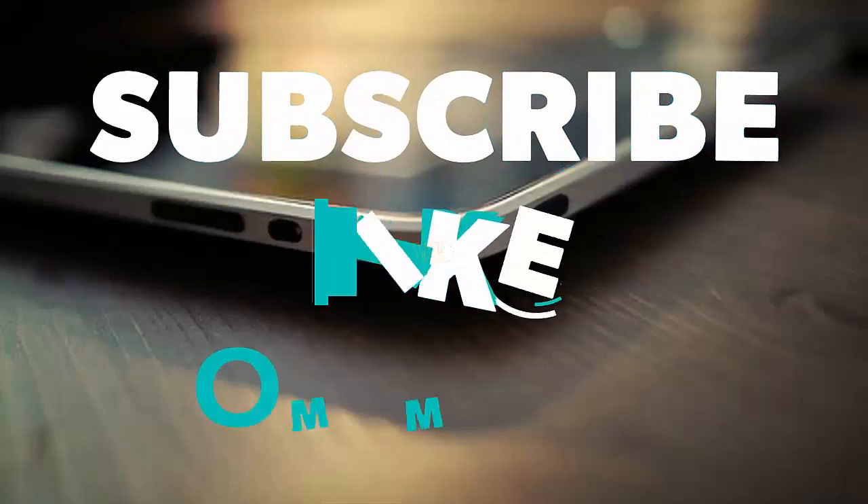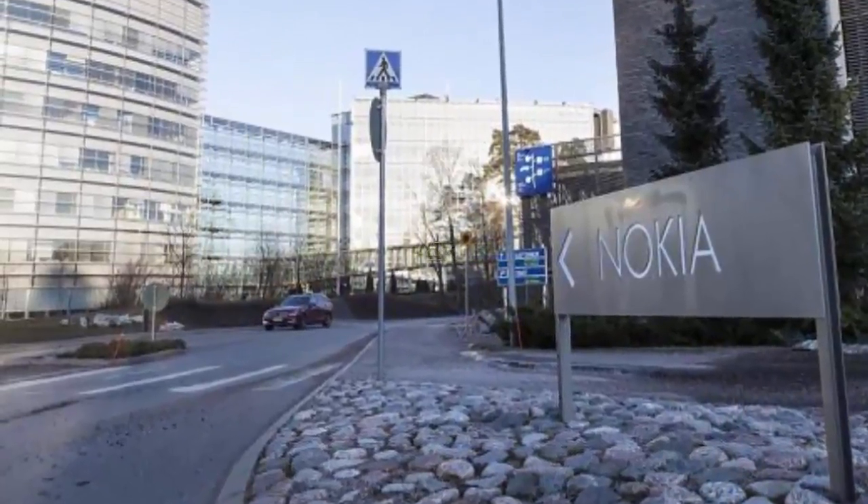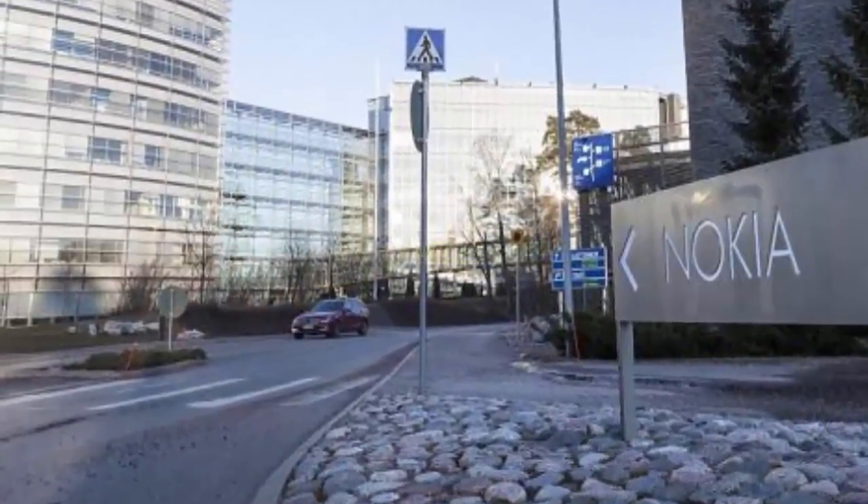Want to know about the Nokia 7610? Then stay tuned with our channel for the latest updates. Do not forget to subscribe, like, and comment. The Nokia 7610 is one of the most legendary phones ever made by Nokia.